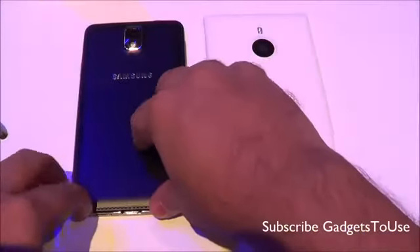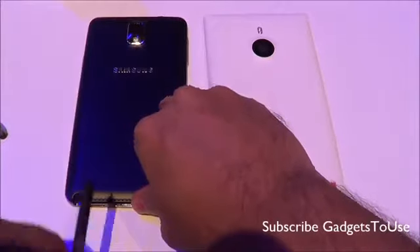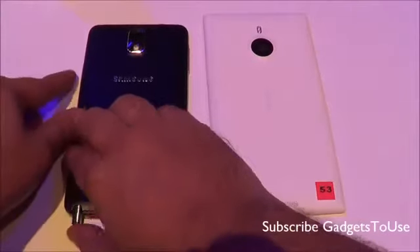Another major difference is that the Samsung Galaxy Note 3 comes with a digital S Pen, whereas we do not get an S Pen on the Nokia Lumia 1520.